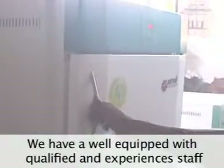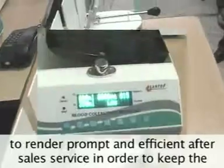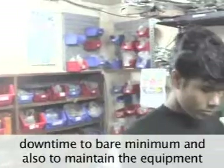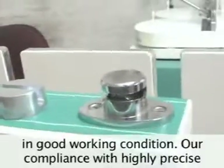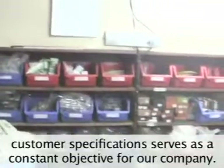We have a well-equipped team of qualified and experienced staff to render prompt and efficient after-sales service, in order to keep downtime to a bare minimum and to maintain equipment in good working condition. Our compliance with highly precise customer specifications serves as a constant objective for our company.